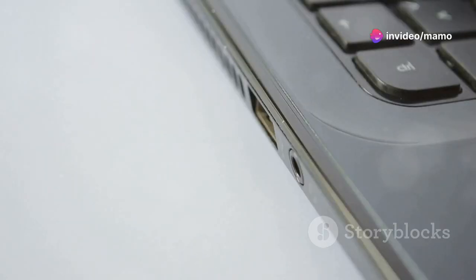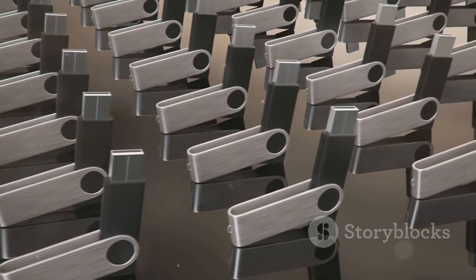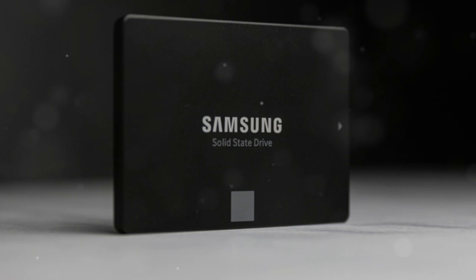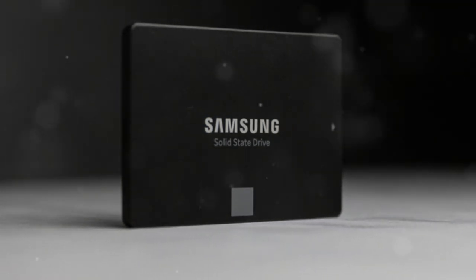Compatibility? No worries. Whether you're on PC or mobile, the T7 adapts to every need. Plus, it's from Samsung, the world's number one flash memory brand since 2003. So why wait? Upgrade to the Samsung T7 SSD and unleash your full gaming potential today.